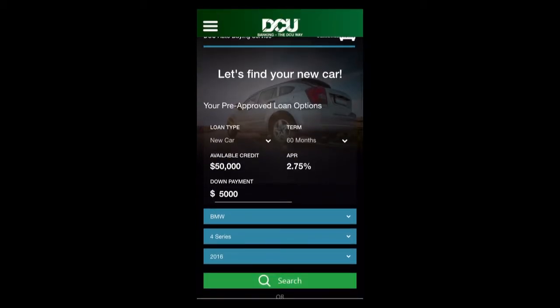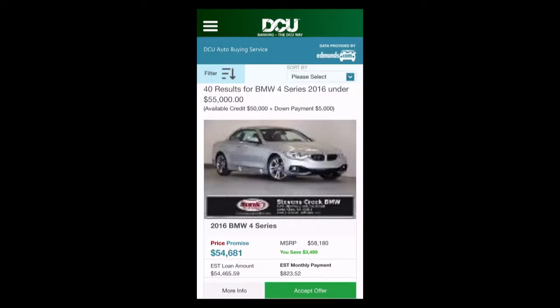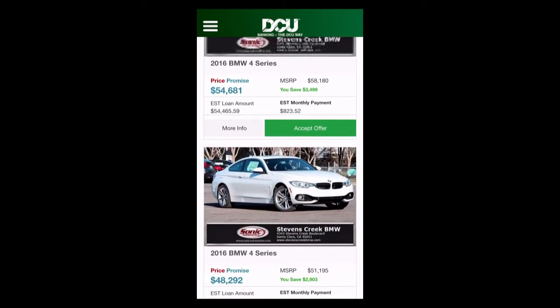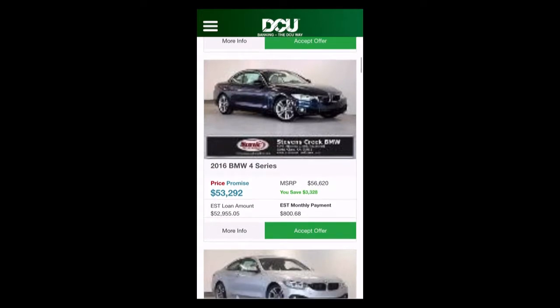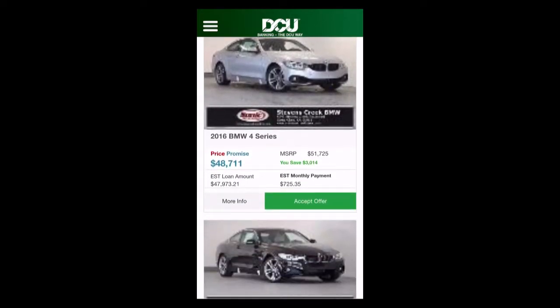That pre-approval amount is important because it's going to help drive the search results we see in a moment. We can also enter a down payment — John has entered $5,000 — and then we begin our search. We're looking for a BMW 4 Series, and you can see these are our search results. This is all real-time inventory here in the San Jose area, with access to the inventory of nearly 14,000 auto dealerships nationwide.